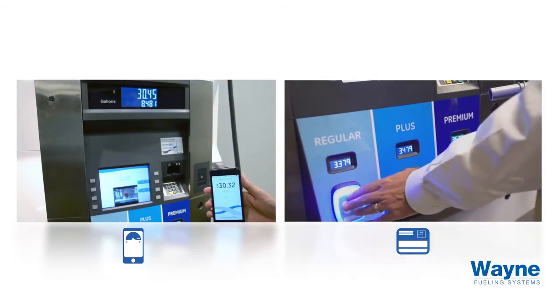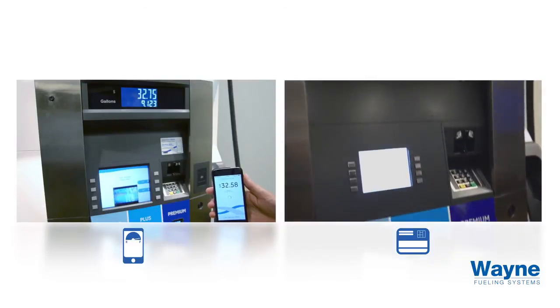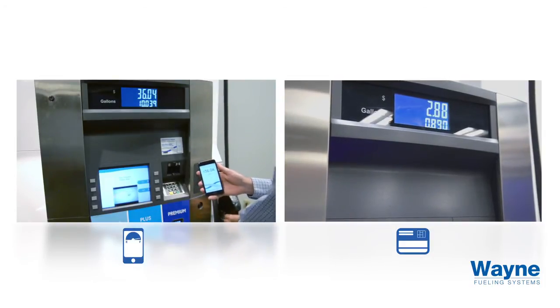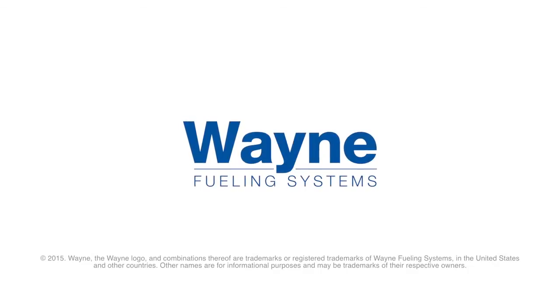Notice that by the time traditional payment has activated the pump on the right, the pump on the left with Wayne's mobile payment has already dispensed nearly 10 gallons — about 40 liters of fuel. Speed, convenience, and loyalty, delivered by Wayne's mobile payment.